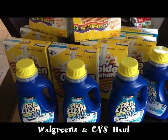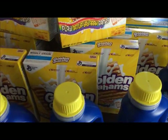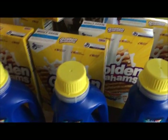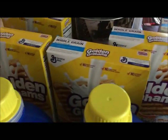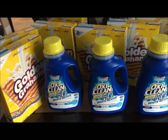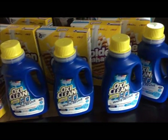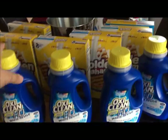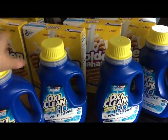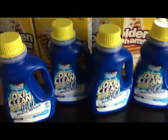Hey guys, this is a quick video that I did at Walgreens. I had a rain check for the Aussie Clean when it was on sale for $3.99, and then with a one dollar coupon you pay $1.99.